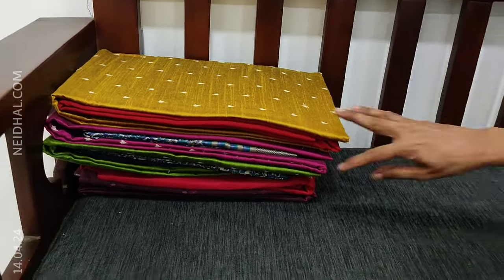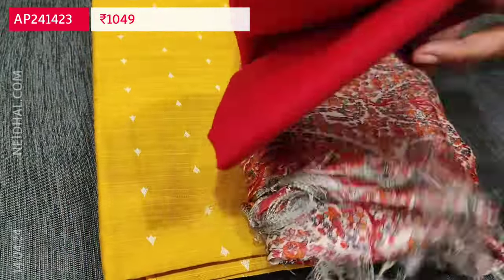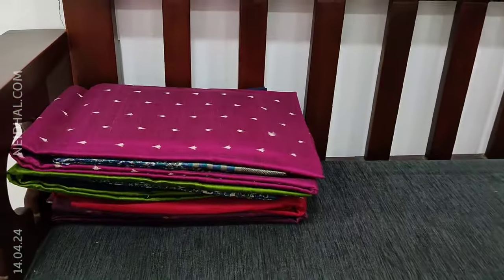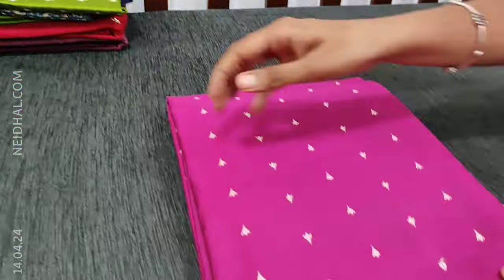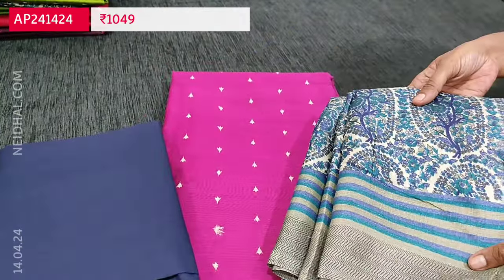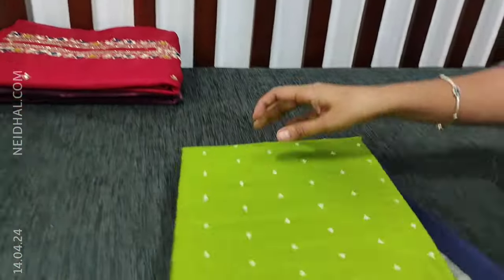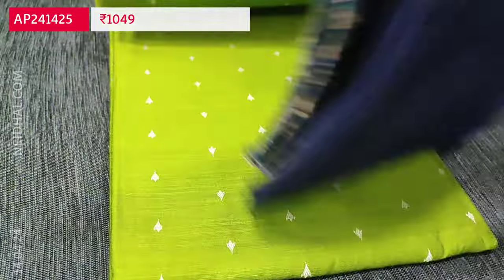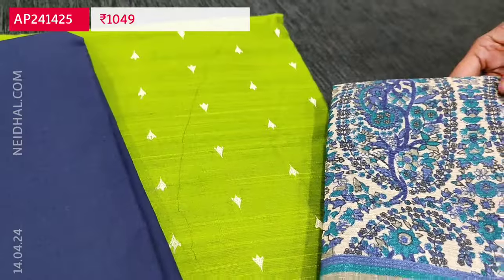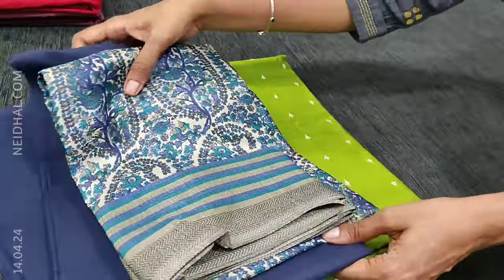Totally four combinations are available: the first is steel with reddish maroon, the second is mehendi yellow with reddish maroon, the third is dark purplish rani pink with navy blue, and the fourth is mossy green with navy blue. These sets are priced at ₹1049. In the video colors might appear too bright, so please refer to the picture posted on our website.